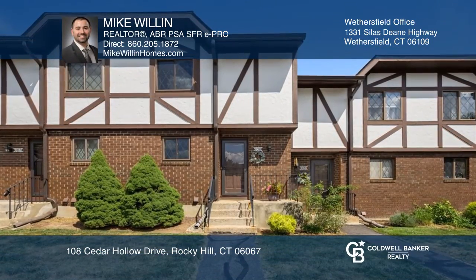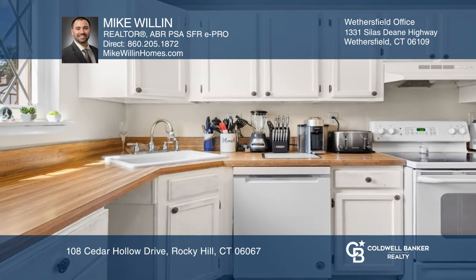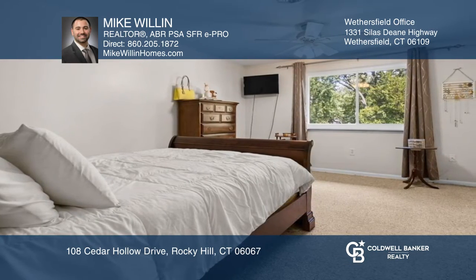Enjoy a maintenance-free lifestyle at this two-bedroom, one-bath condo. This unit features a kitchen with ample storage, a combo living and dining room with a fireplace, and a slider leading out to a private deck.